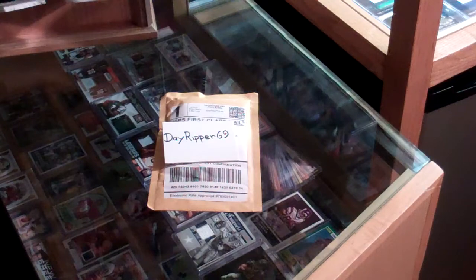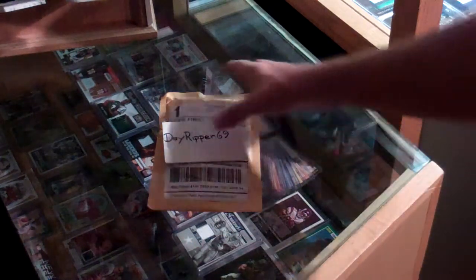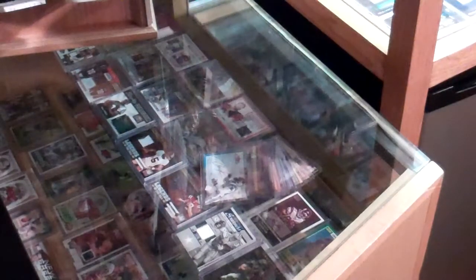What's happening YouTube? DayRipper69 here with a one package mail day. This comes to me from the Hobby Box in Leland, North Carolina. I think you guys know who this guy is — Cards Infinity, Chris on YouTube.